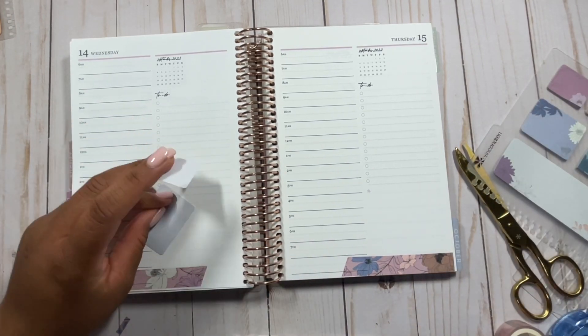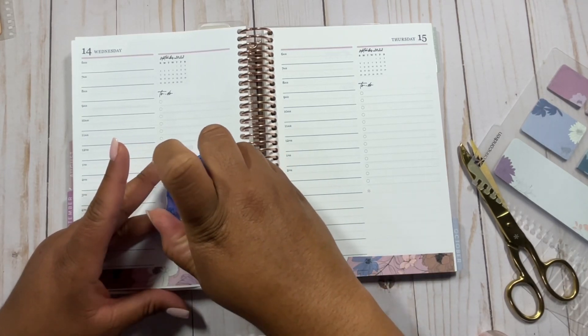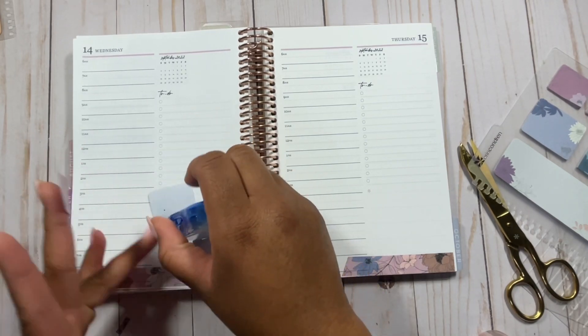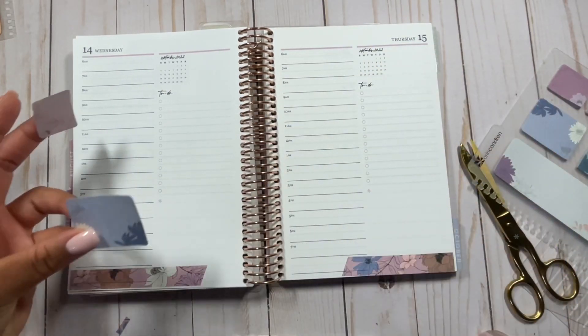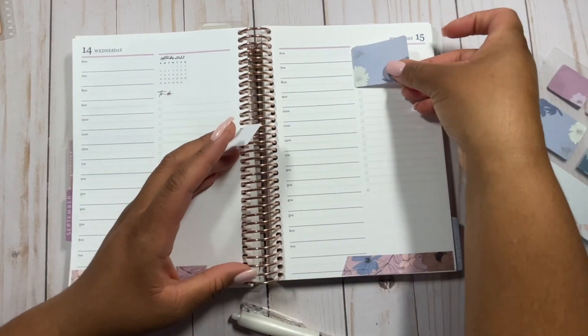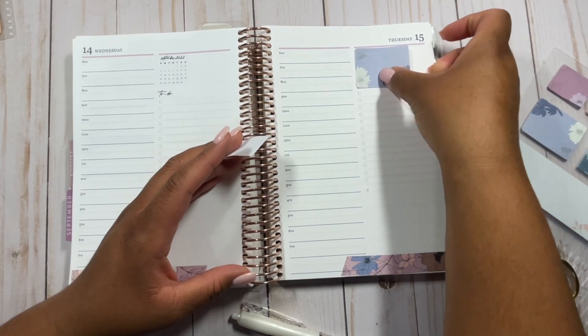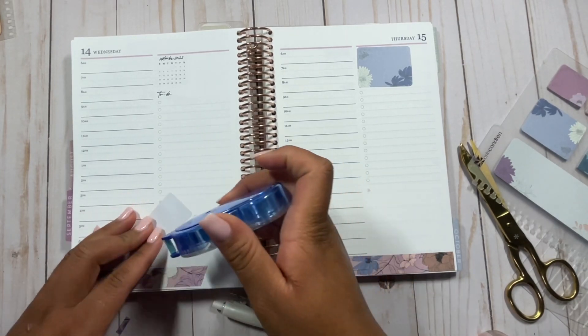I'll probably end up just keeping both and using both. For those of you who enjoy my petite planner content, help is on the way. I also recommend using the tips that I have for these daily planner videos in your petites — most of the things I'm doing in these daily planners you can also do in your petites. So I definitely recommend that.